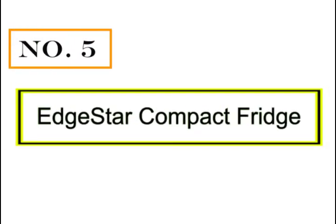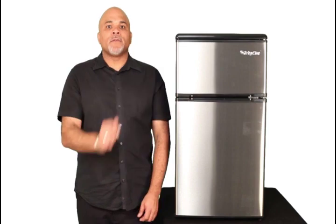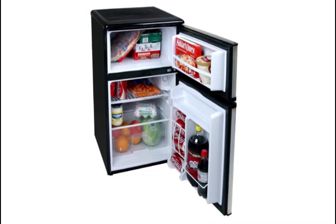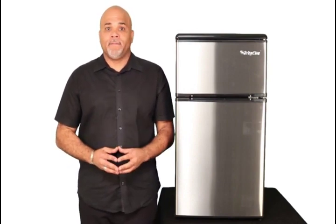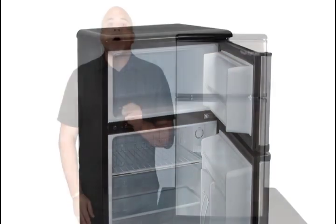Number 5: Edgestar Compact Fridge. Hi, I'm Scott, and this is the Edgestar CRF320SS, the 3.1 cubic foot Energy Star rated refrigerator freezer. This unit has the refrigerator on the bottom and the freezer on top. Inside the refrigerator door, it has a soda can dispenser, and the door can even hold a 2-liter bottle of soda. It also has two shelves, one of which is adjustable, and a crisper drawer. The freezer is about 1 cubic foot and is a true 0-degree freezer, getting all the way down to 0 degrees Fahrenheit. This unit is perfect for dorms, offices, or any small space where you need a refrigerator.